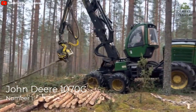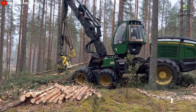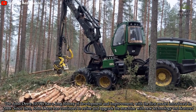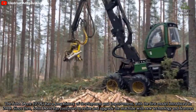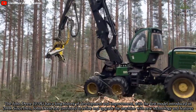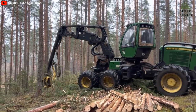Number 1: John Deere 1070G. The John Deere 1070G has a long history of development and improvement. With the first model introduced in 2008, John Deere has continued to refine and upgrade the machine with new technology and features.